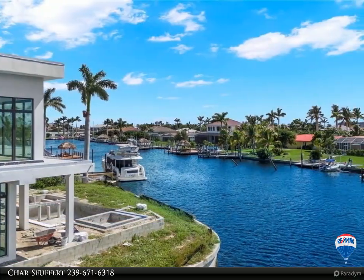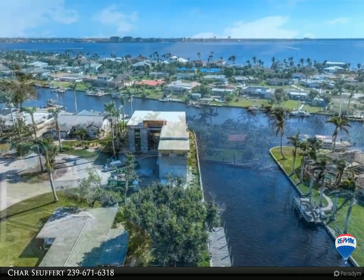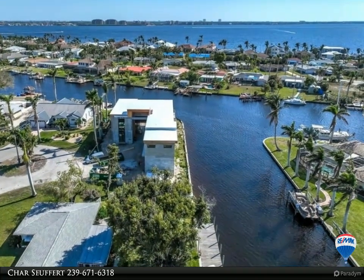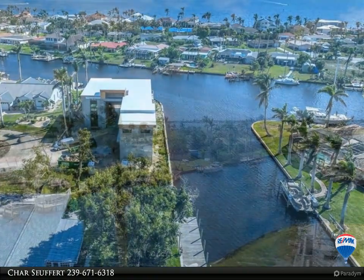The outdoor area is spectacular — an extension of the indoor living space with a custom pool and spa, sunken fire pit with built-in seating, outdoor kitchen, bath and shower completing the outdoor living space.